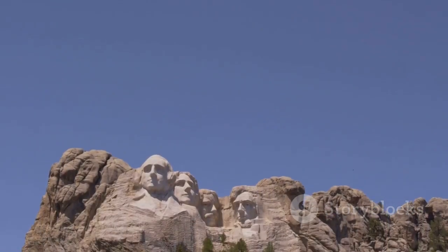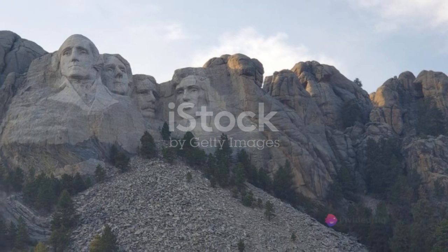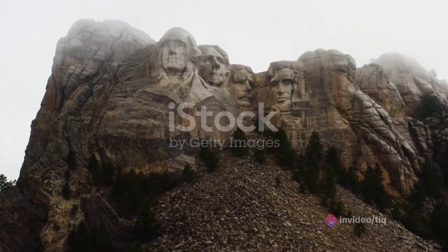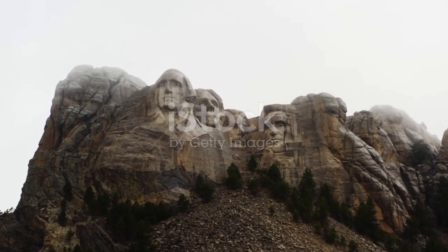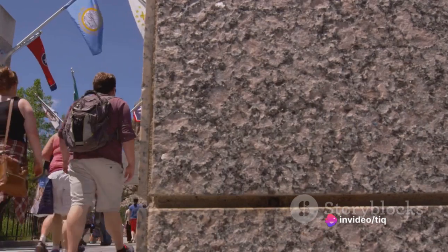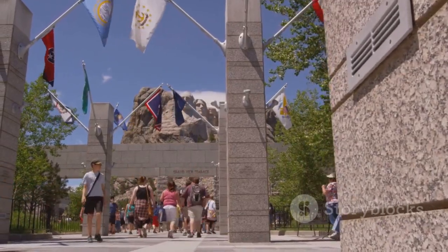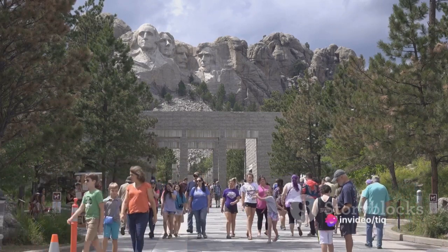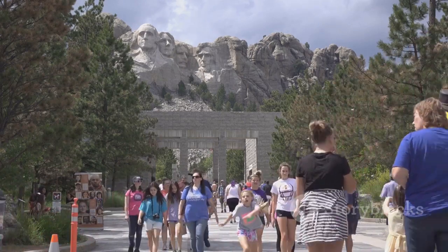But as grand as Borglum's vision was, it was not meant to be. Funding for the project ran out, and Borglum's death in 1941 further halted progress. The project was officially declared finished on the last day of October that same year, leaving the Hall of Records an unfinished dream. It wasn't until 1998, more than 50 years later, that officials agreed to a scaled-down version of Borglum's vision. Today, the history and story of Mount Rushmore — along with the reasons behind the choice of the four presidents — are etched into porcelain enamel panels, kept along with the US Constitution, the Bill of Rights, the Declaration of Independence, and the Gettysburg Address in a titanium vault behind a colossal 1,200-pound granite slab.